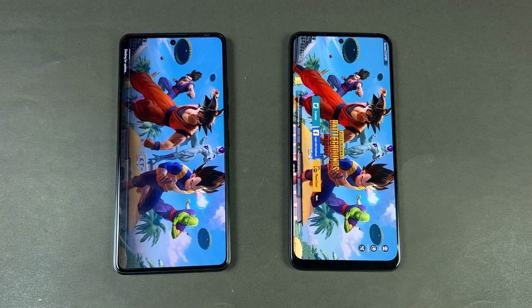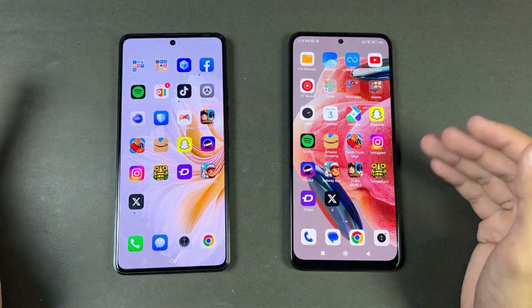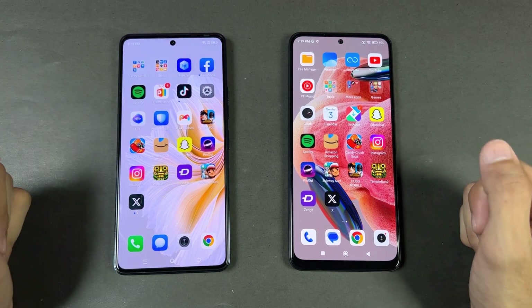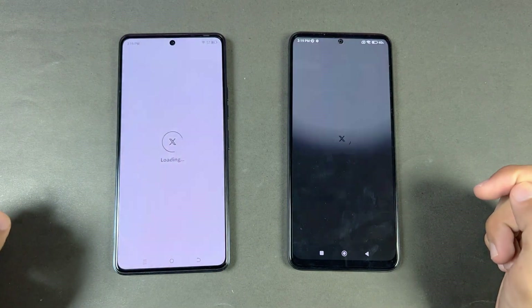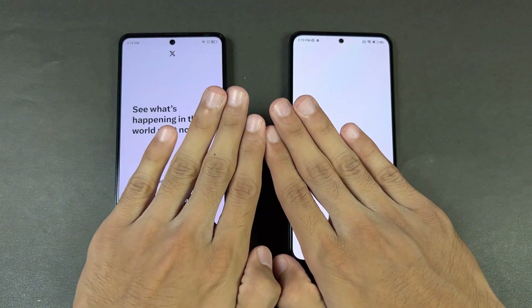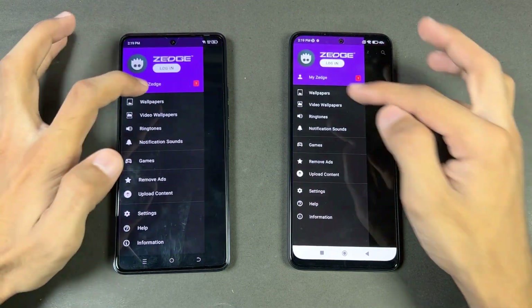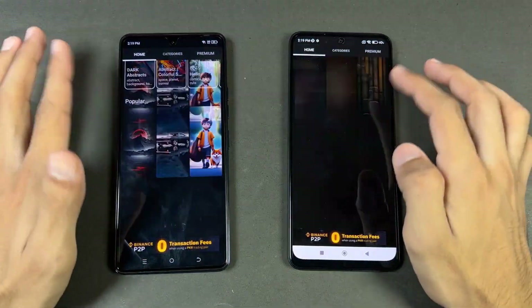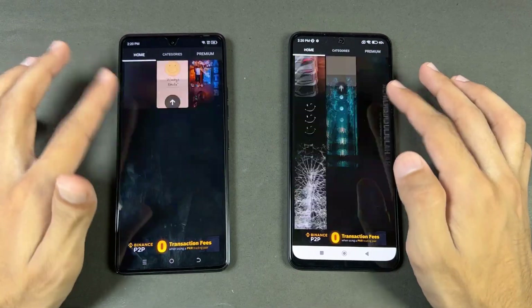We have the same Wi-Fi network and the same app versions on both phones. In PUBG we have smooth graphics with ultra frame rate on both phones, and the gaming performance is a little better on the Redmi Note 12. Now let's open X — that one is faster on the Camon 20. Zedge — that is faster on the Redmi Note 12.